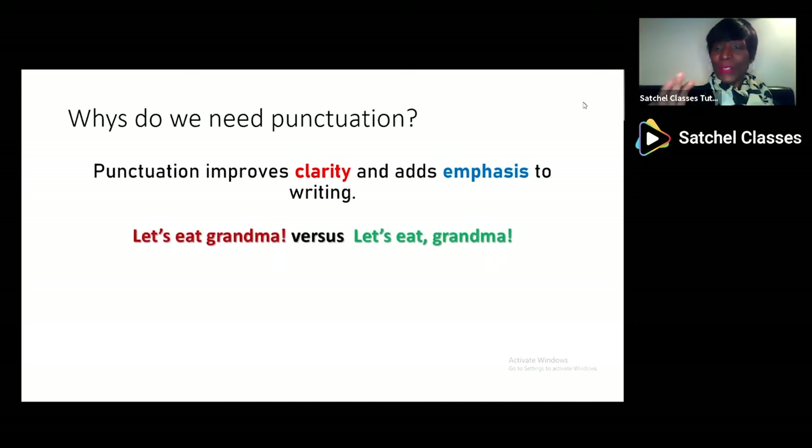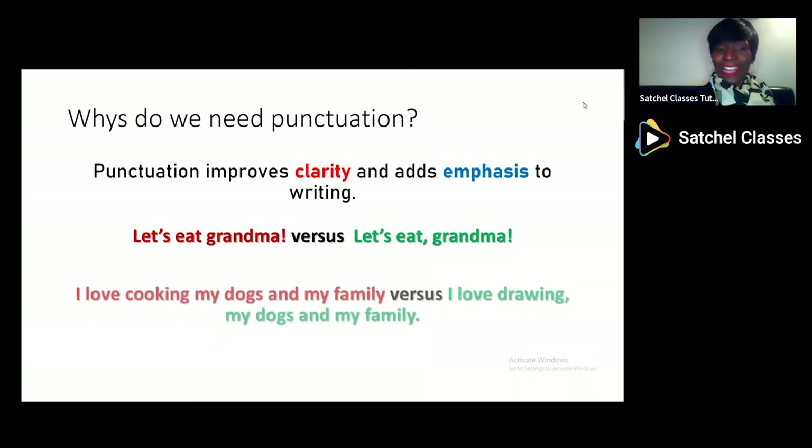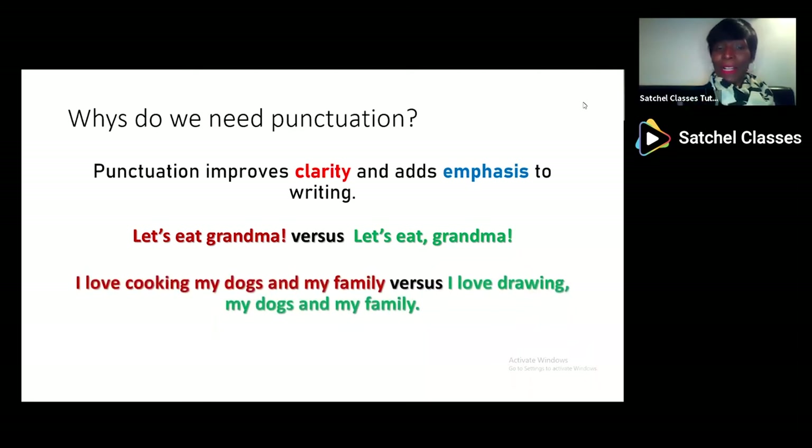And it also stops confusion. So look at these sentences: 'Let's eat grandma' versus 'Let's eat, grandma' — the comma will save a life. And 'I love cooking my dogs and my family' versus 'I love cooking, my dogs and my family.' So again, punctuation saves lives.